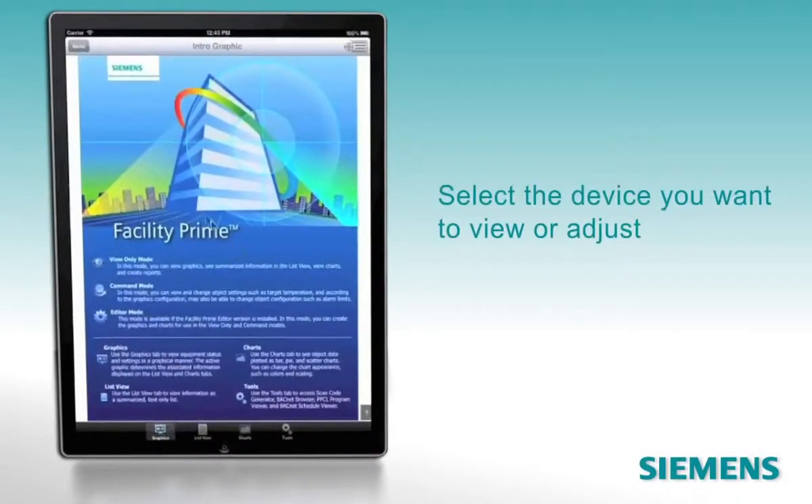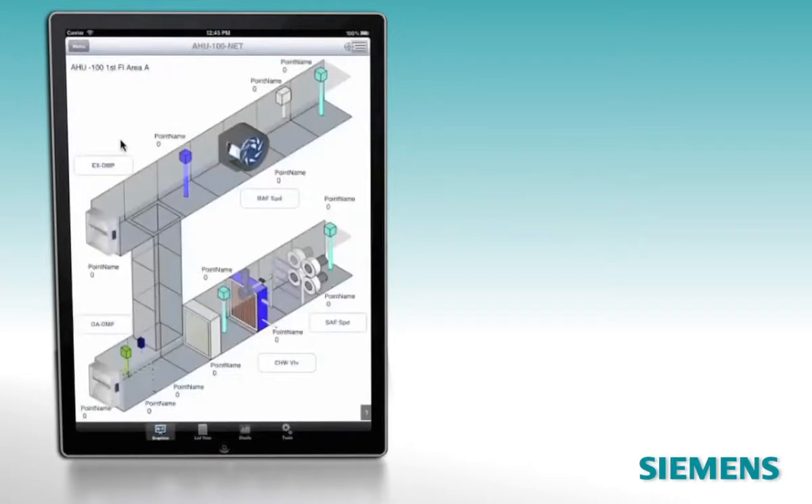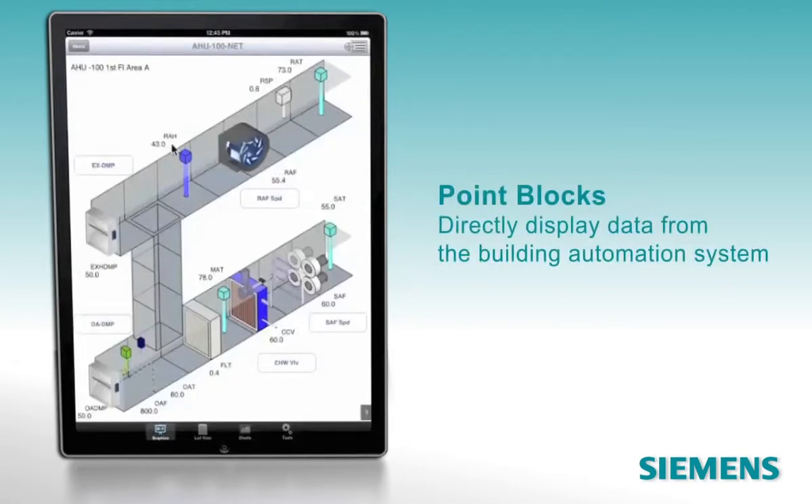From the clearly legible menu, select the device you want to view or adjust — we've chosen an air handling unit. The clear, animated graphic shows the device and includes point blocks that display data directly from the building automation system. As changes occur in the system, either from the backend or from changes you make through FacilityPrime, they're updated in the app.